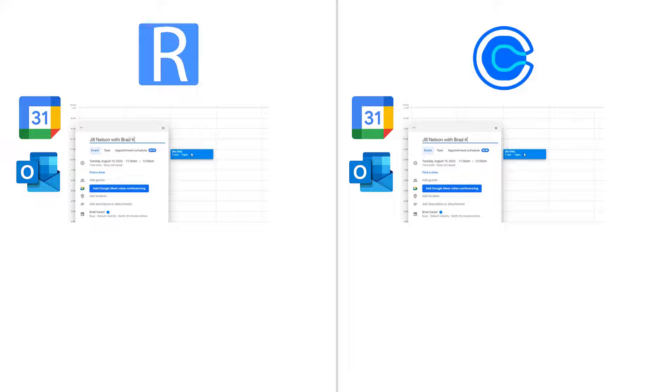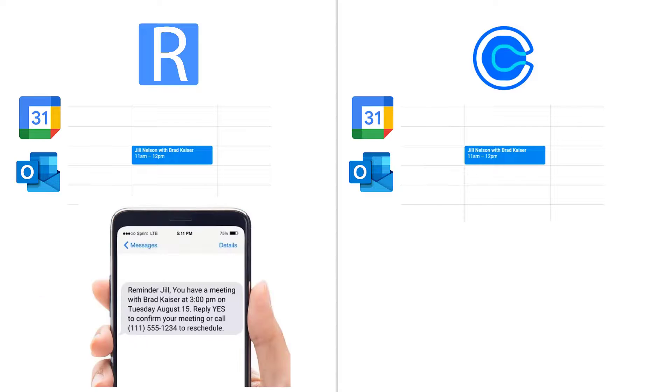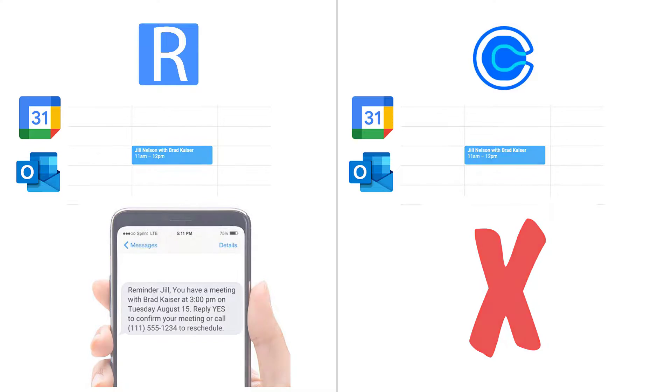Let's say a client calls you to schedule a meeting. You add the event to your calendar. G-Reminders sends text reminders even when you schedule appointments yourself — Calendly does not. Now, all of your clients will show up for their meetings, not just the ones scheduled through Calendly.